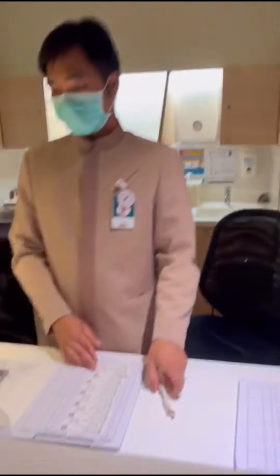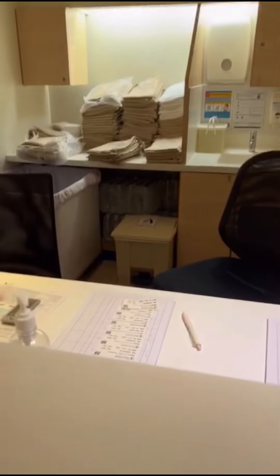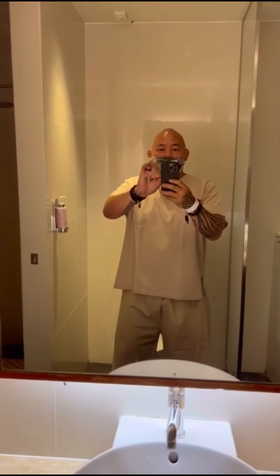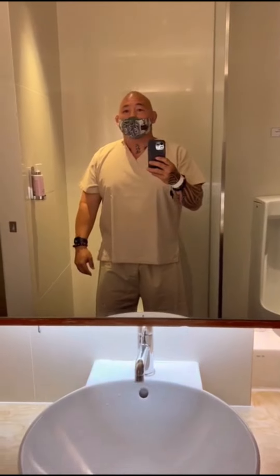The next step was to get my change of clothes and change into the hospital gown. I was actually worried about them having my size, but no problem — it fit well and was actually pretty comfortable.